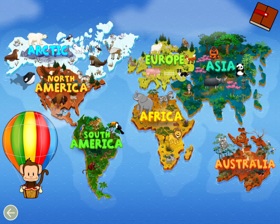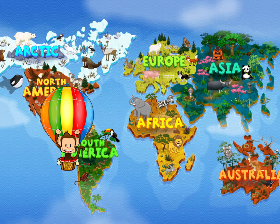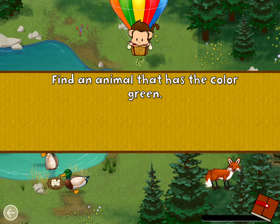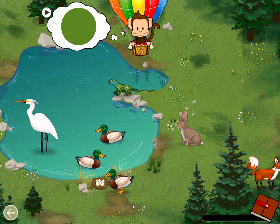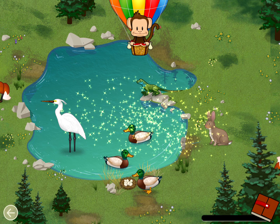Where should Milo go next? Europe! Let's go! Find an animal that has the color green! Green! Great job!